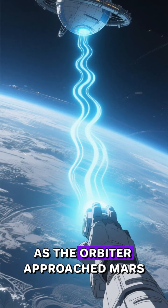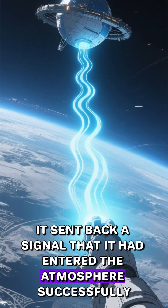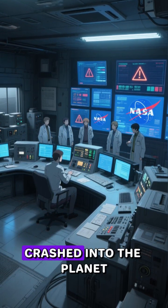But something went wrong. As the orbiter approached Mars, it sent back a signal that it had entered the atmosphere successfully. But then it stopped transmitting, and a few days later, NASA realized that the orbiter had actually crashed into the planet.